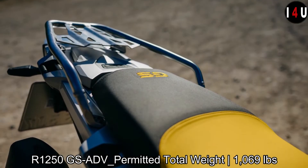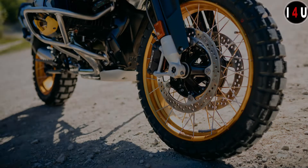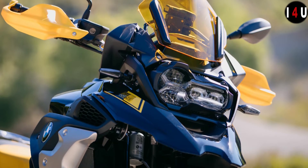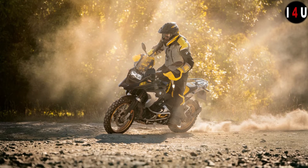The standard equipment in the GS Adventure model includes a TFT color display with connectivity, full LED headlight, dynamic traction control, integral ABS Pro, three riding modes, hill start control, and a USB charging socket.